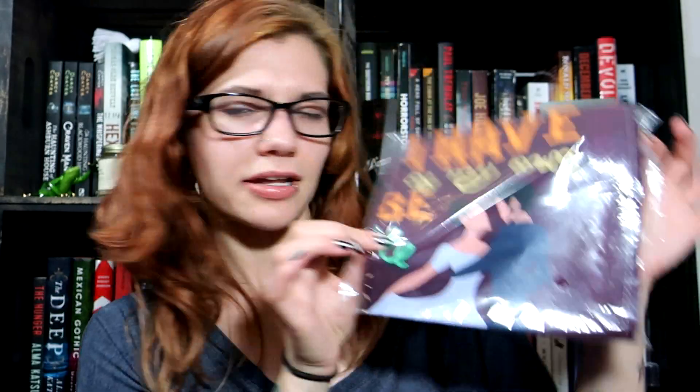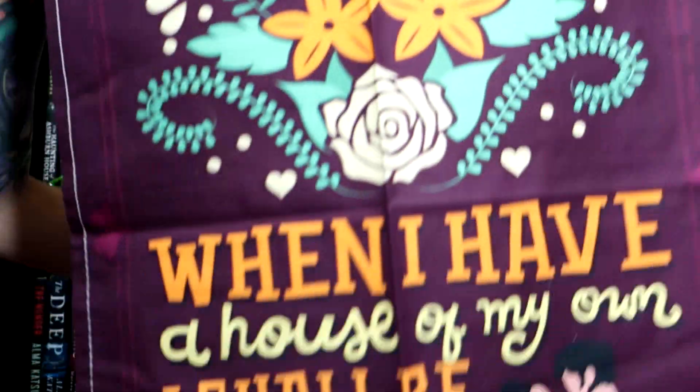I peeked at the books just to make sure it wasn't something I was going to pre-order, since the theme sounded interesting to me, but it wasn't. First up we get what looks like a tapestry — let me show you all. It says: 'When I have a house of my own, I shall be miserable if I have not an excellent library.' Cute — could be Beauty and the Beast or something like that.